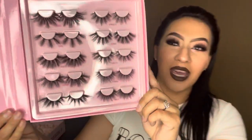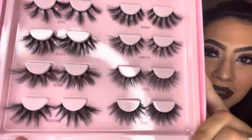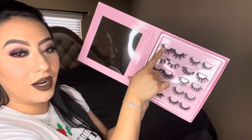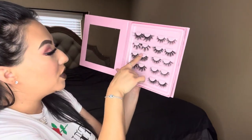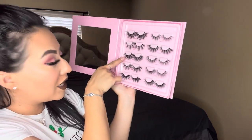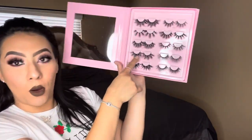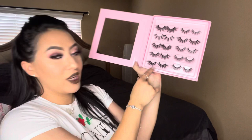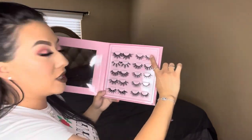Oh my gosh, look — aren't they pretty? So on the top right here, the first one we have is hashtag Toxic. The next one is hashtag Fire. This one is hashtag Thick because you know she loves thick. And the next one is hashtag Bomb. Next one is hashtag Snatched. Then this one up here is hashtag Sweets.